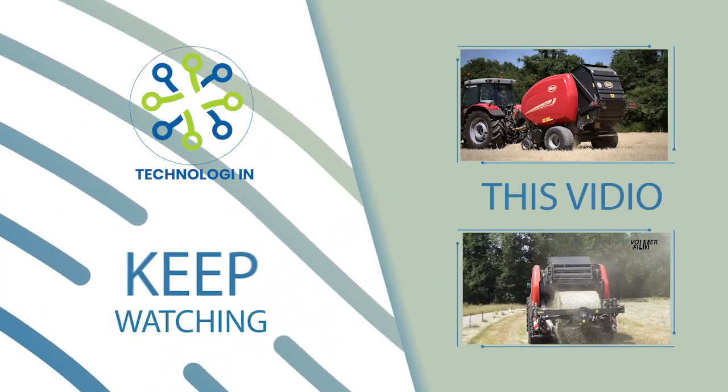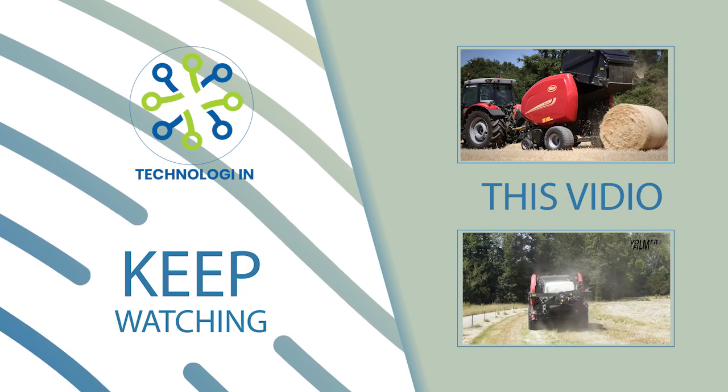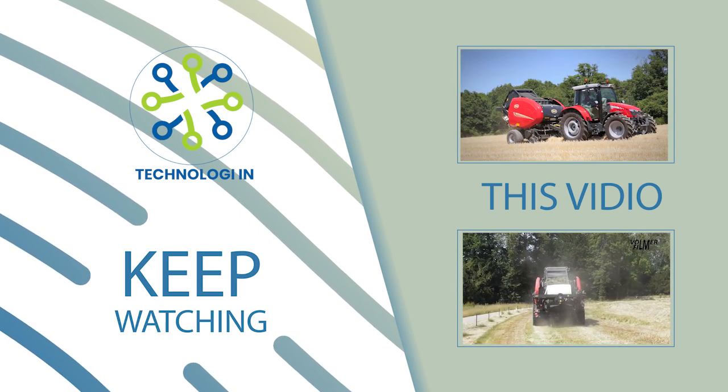Welcome back to Technology. As time goes by, the development of technology must be more rapid and extraordinary. Keep watching this video until the end.